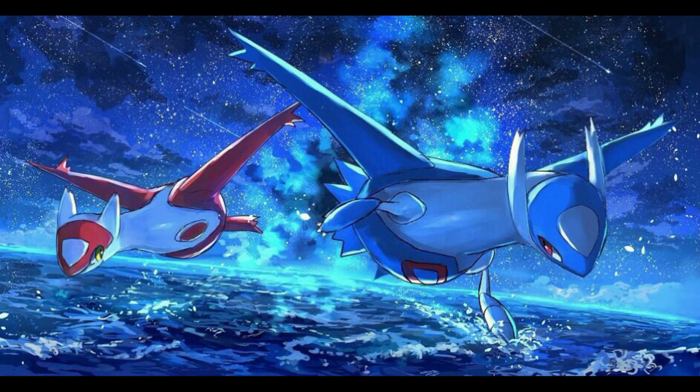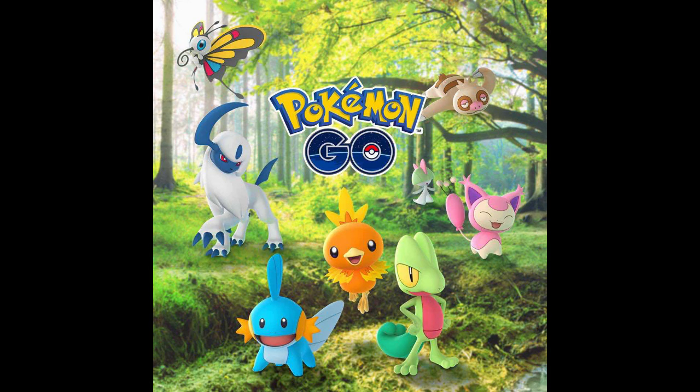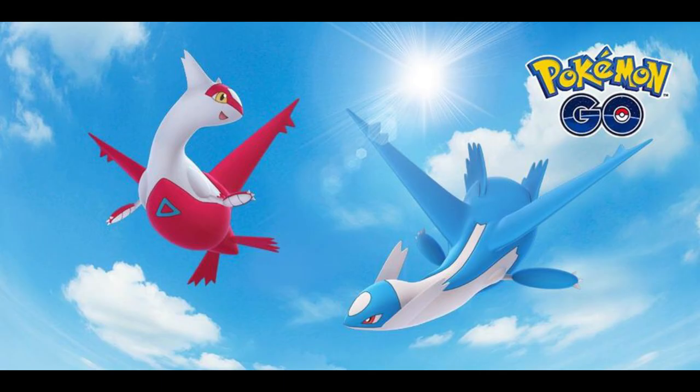A lot of people suggested Latios and Latias, which is a very cool selection and they would probably make for very good doll designs with their armor and wing apparatus things and whatnot. But I've never been a huge fan of these Pokemon because I kind of missed out on Gen 3 the first time around and couldn't really get into the remakes much. And although they do look really cool, I don't love how they look sort of robotic instead of organic.